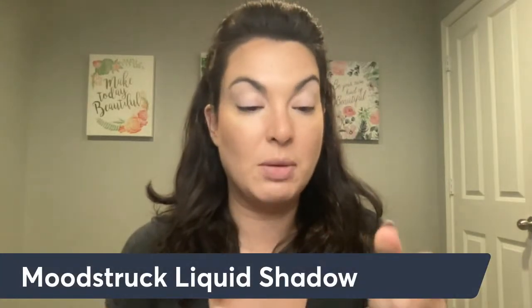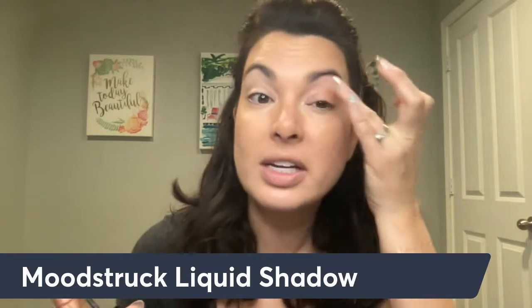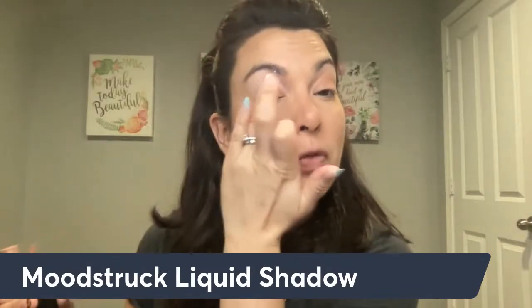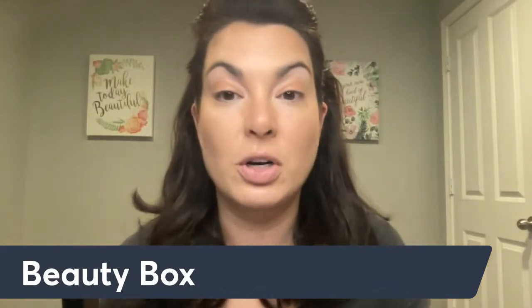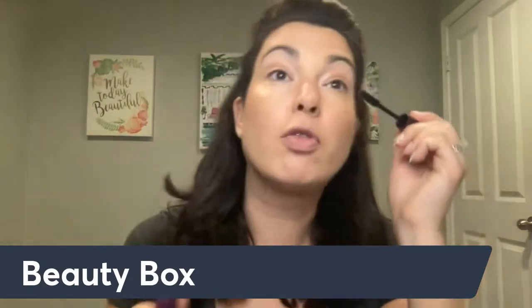I'm going to use the liquid shadow in Reverent — I believe this is still in the beauty box. It looks the same three months in a row — the beauty box is still worth over $400 of makeup and skincare for $99. It's an amazing deal. If you've been sleeping on this deal, make sure you comment 'beauty box.' You're going to get the $40 mascara in there, you're going to get that blush too.